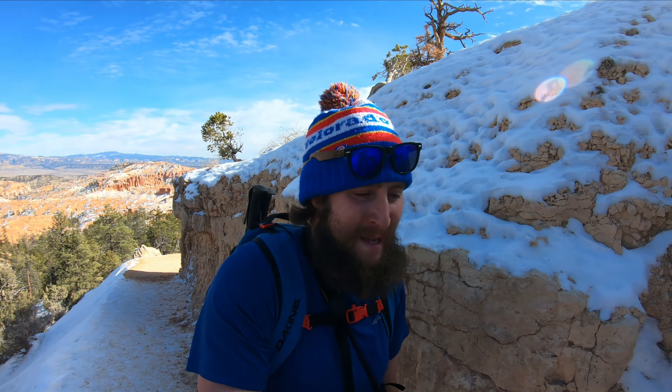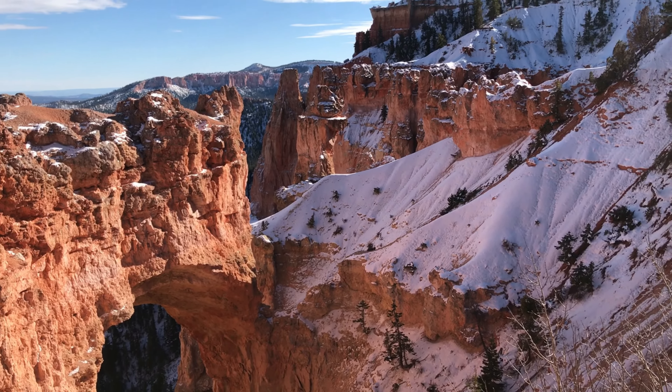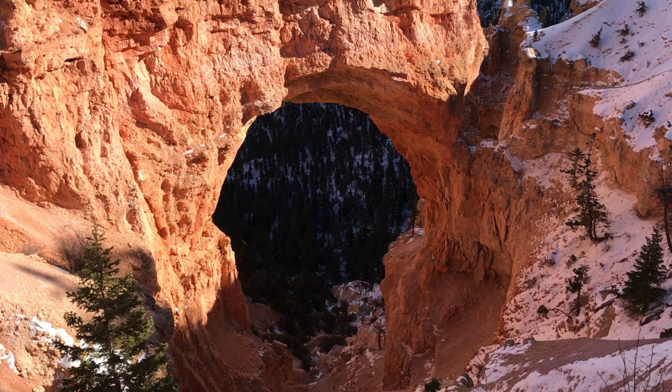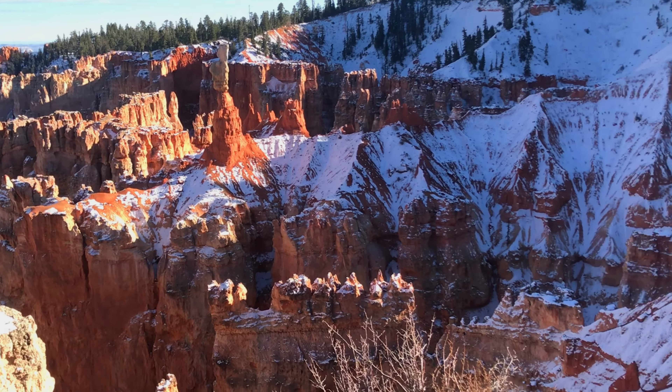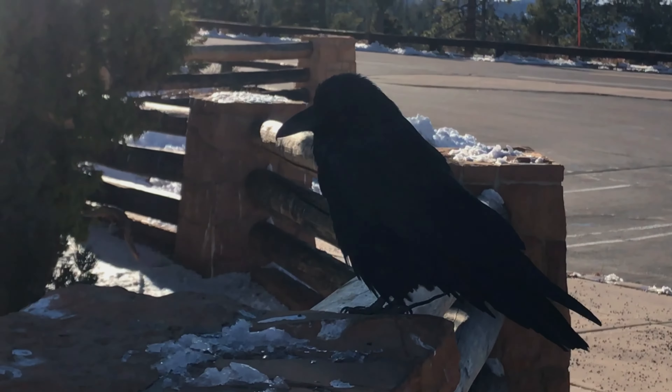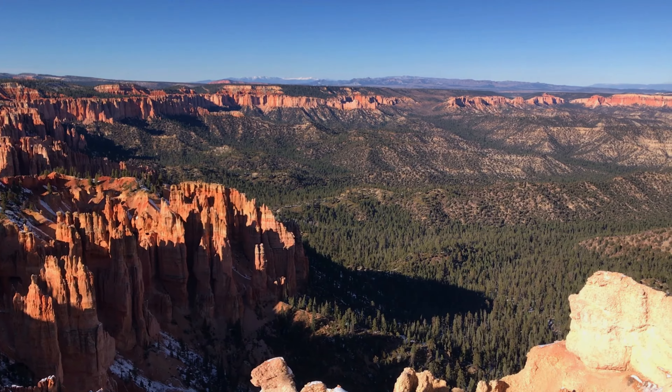Wrapping up this video but going to give you some bonus content since I'm feeling great and the day is young. Going to do something a little abnormal and show you some more attractions in Bryce Canyon National Park — a little drive down the scenic drive stopping at a couple other points. I'm going to stop at the Natural Bridge and then Agua Canyon. Here's the Natural Bridge — the snow is just adding to the really pretty scenery. And this is Rainbow Canyon, at the end of the Bryce Canyon drive on the south side of the park.